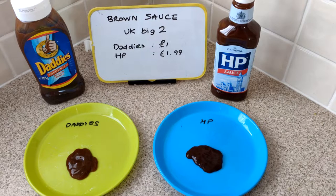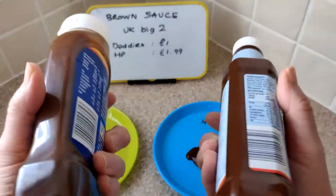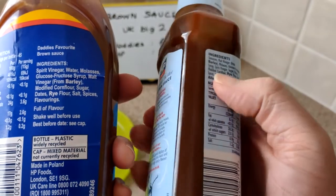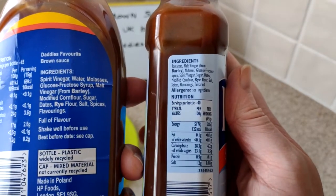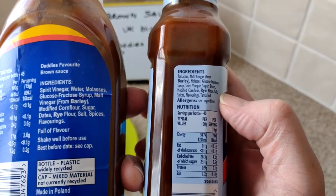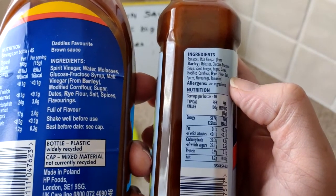And here goes Daddy's. I can hardly tell the difference to be honest. I would say I like the HP slightly better - maybe the molasses coming through in the Daddy's. I'll give it 5.3 for now. Daddy's has got molasses up high - yeah, let's check that.